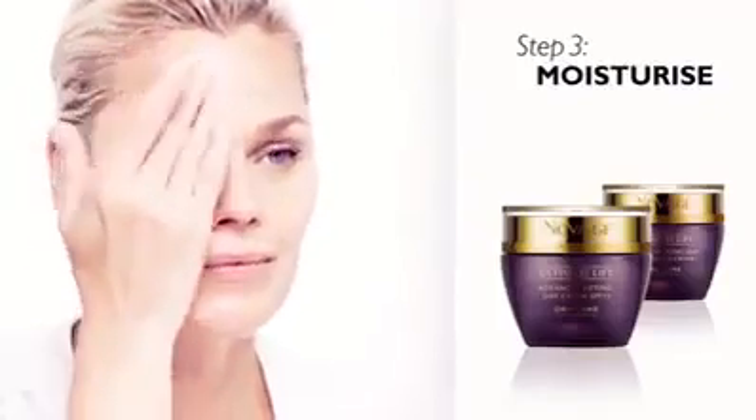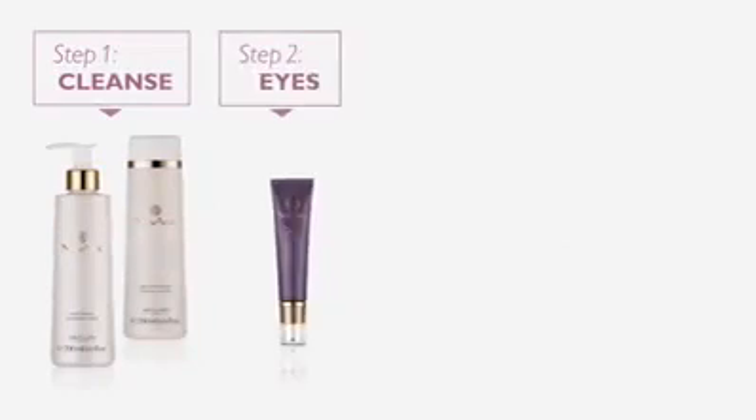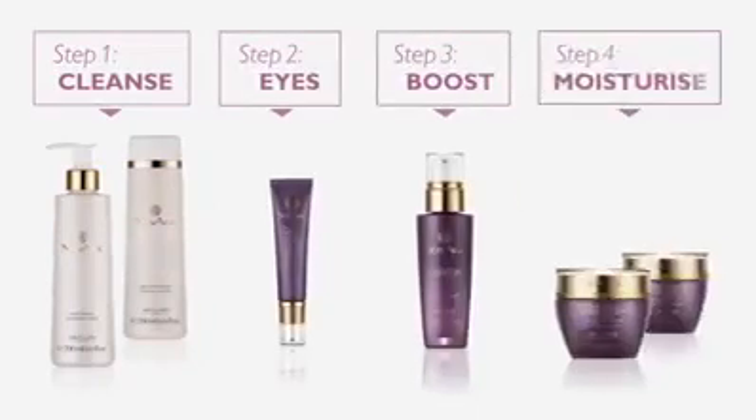To take optimal advantage of nighttime cell activity, following this simple four-step two-minute routine morning and evening enables your skin to be its most receptive to the powerful technologies.